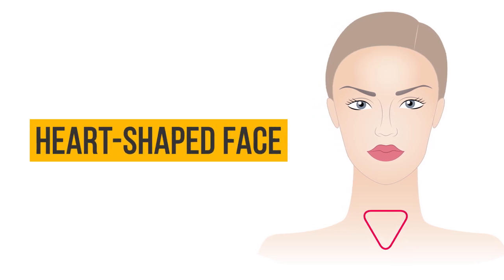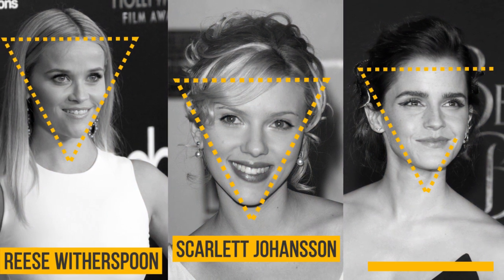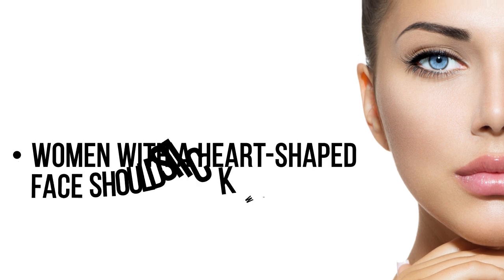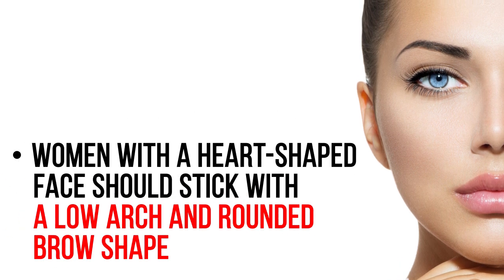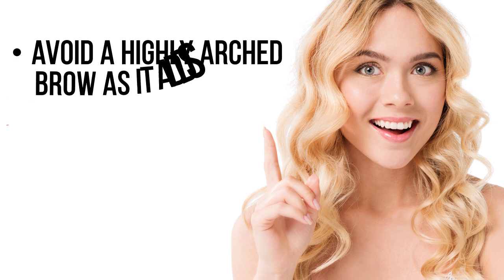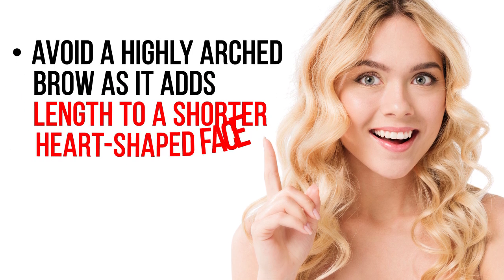Heart-shaped face: women with a heart-shaped face should stick with a low arch and rounded brow shape, as it creates a more natural look. Avoid a highly arched brow, as it adds length to a shorter heart-shaped face.